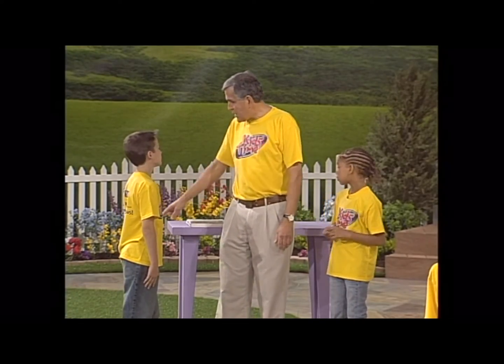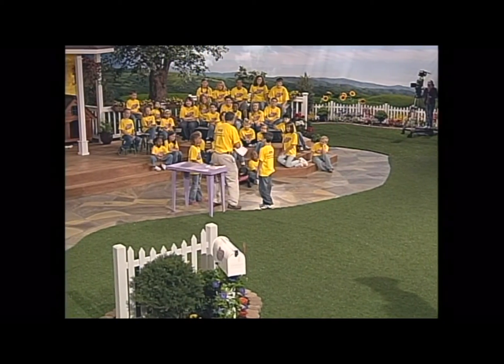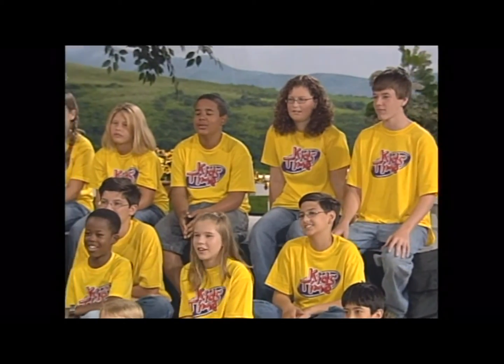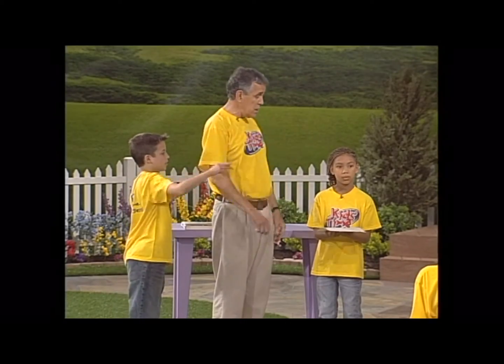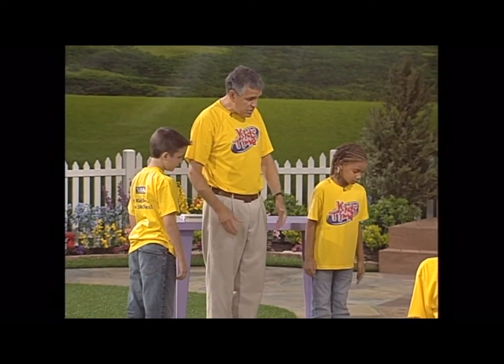Today we're gonna do an experiment that looks like a classical experiment, and I have a little piece of paper over here. Let's take this paper — I'm gonna give this to Ashley and have her just drop it. What do you suppose a piece of paper would do if you just drop it? Will it fly up in the air? No. Shall we find out? Let's give Ashley a countdown: three, two, one. Drop the piece of paper and it just kind of floats and drifts to the ground, doesn't it?